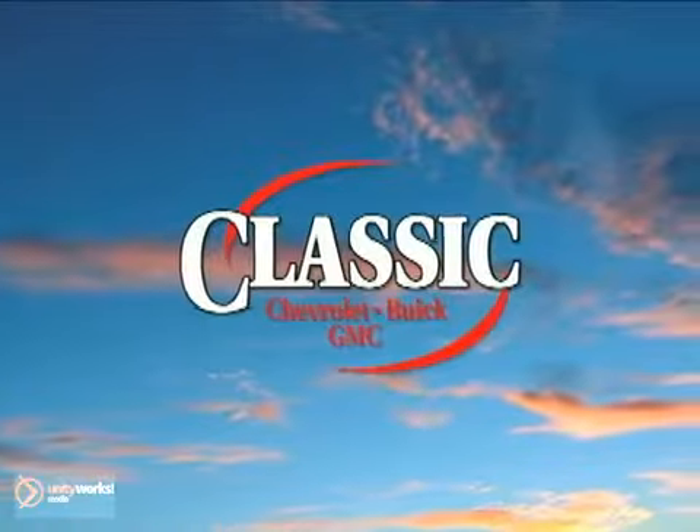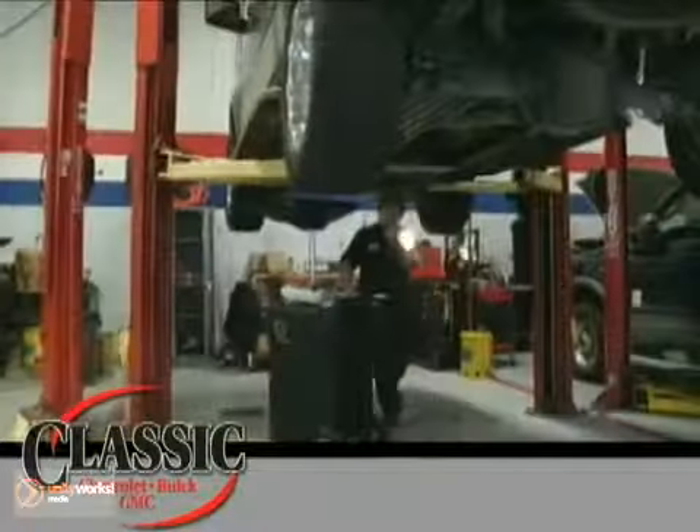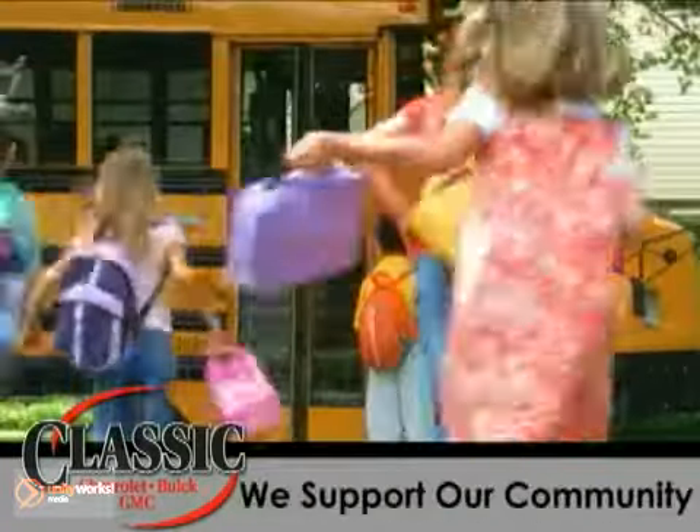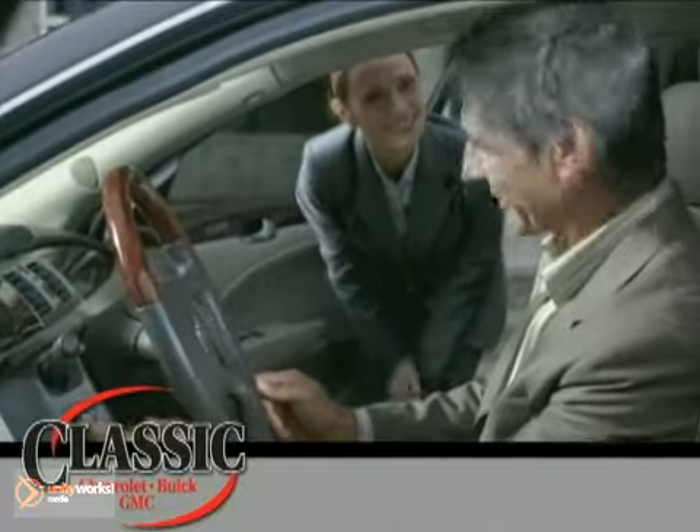At family-owned Classic Chevrolet Buick GMC, car buying is fun again. Our entire staff is dedicated to serving all of your automotive needs, from sales to service and beyond. We proudly support our community, too. Come discover why we have so many repeat customers and referrals.